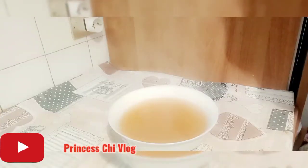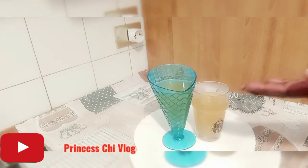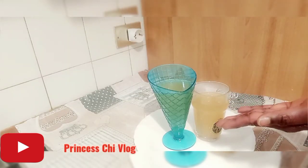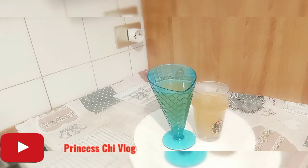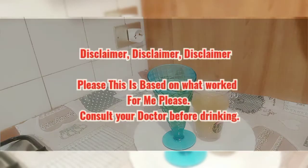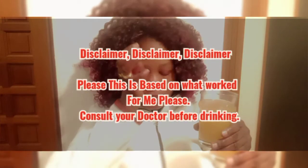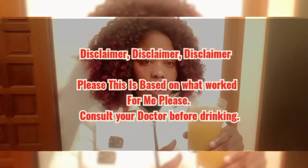It's ready. I'm sieving it out, and that is how the color is, guys. It looks more like green tea. So you can take a glass of this while it is warm — don't burn your mouth, please, don't burn your tongue. Just take it and you will be fine.